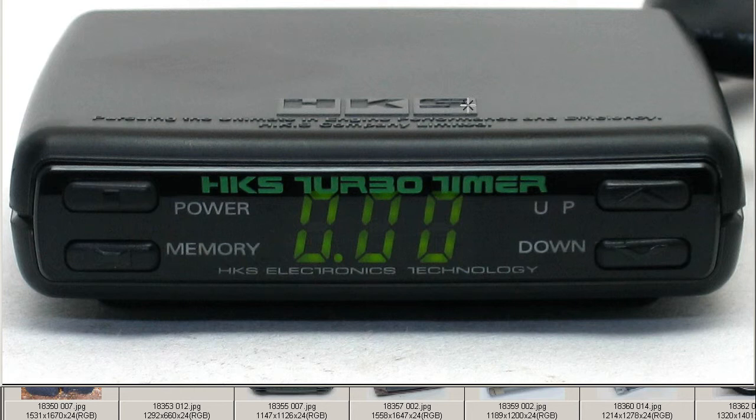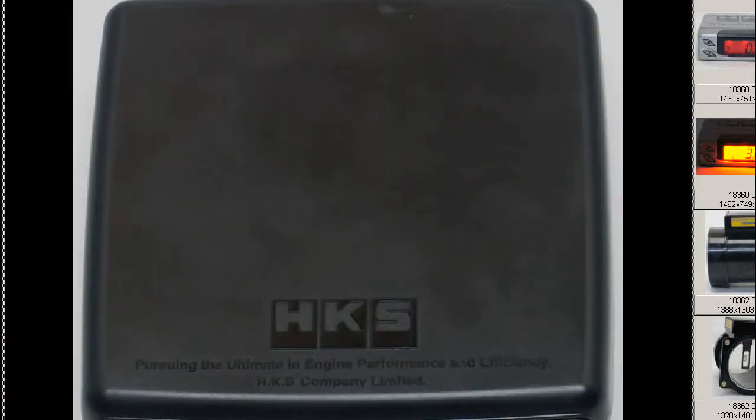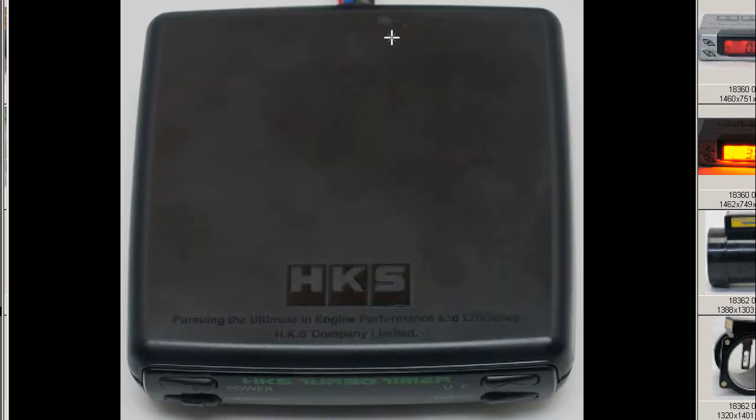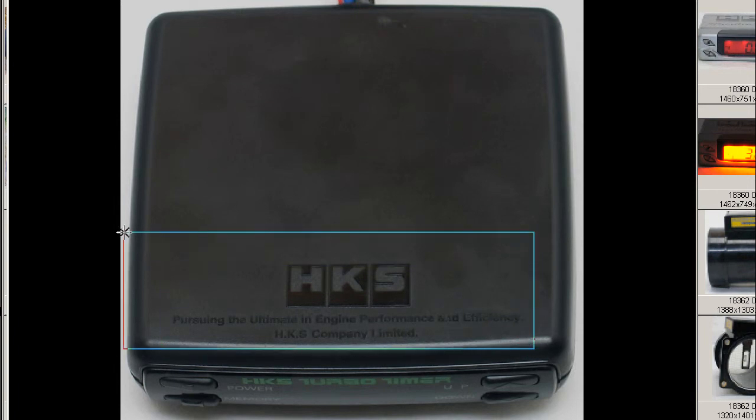The front of it, as you can see, is very, very tidy and in exceptional condition. The top of the unit has a few little marks and scratches from where it was previously mounted. HKS pursuing the ultimate in engine performance and efficiency, HKS Company Limited.